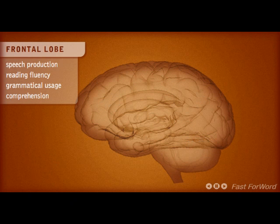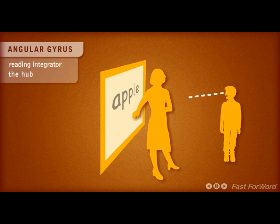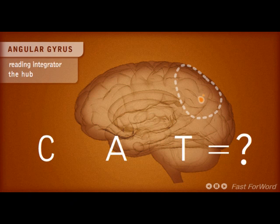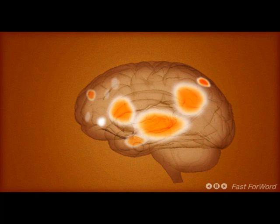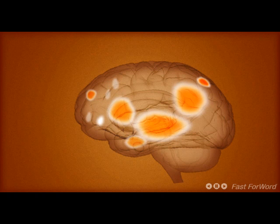The angular gyrus is an important reading integrator — it's the hub. This area of the brain helps us convert visual input to audio output. It's like the train station that links two or three important cities together. If the angular gyrus is not well developed, the child may not be able to link the letters C-A-T to the word CAT, even though she might have used that word many times. None of these brain areas work in isolation. The brain acts as a network, so when you strengthen one area, it improves the entire network. Using Fast ForWord cross-trains all areas of the brain known to contribute to reading and language.